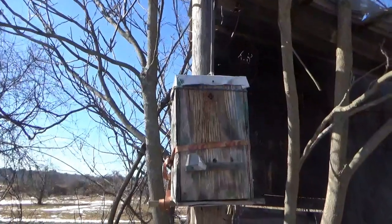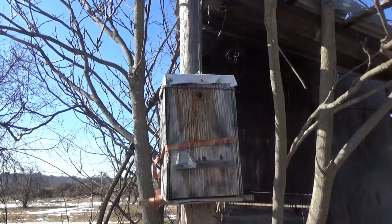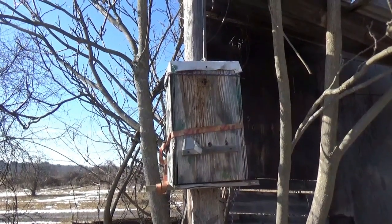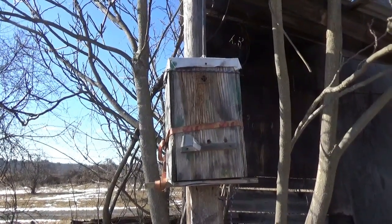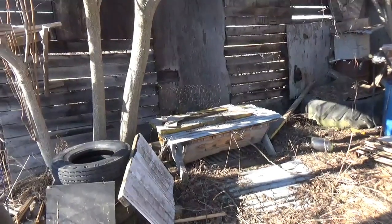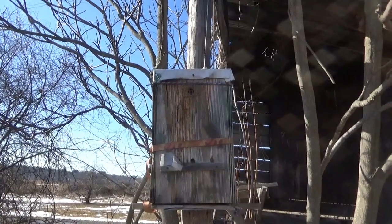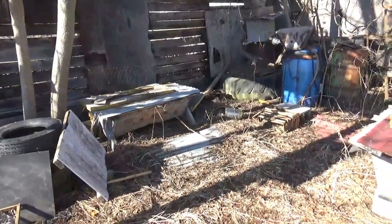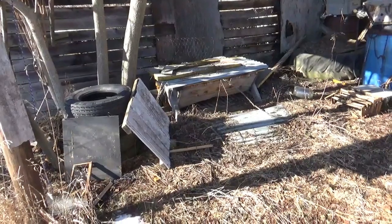This small hive up here seems to be alive — there seems to be some activity in and out. Or maybe it's bees from the other hive checking it out; I'm not sure yet. But I did see a couple of bees come out before, so it's possible it might have some life in it still. Either way, at least two out of three hives are alive and well.